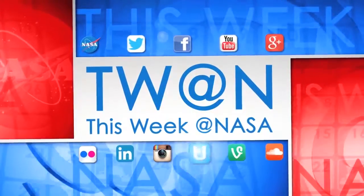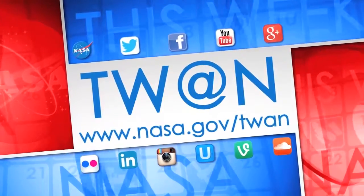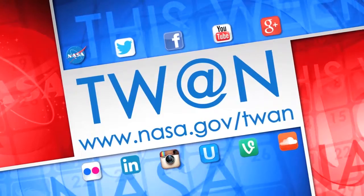And that's what's up this week at NASA. For more on these and other stories, follow us on social media and visit www.nasa.gov/twine.